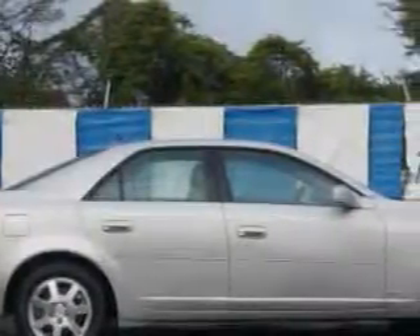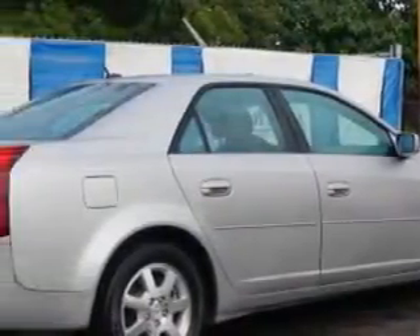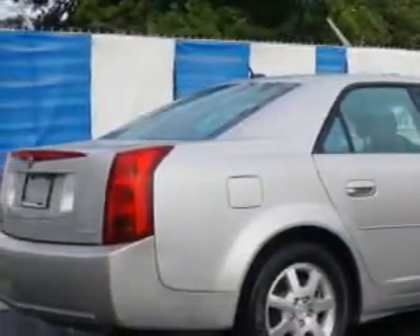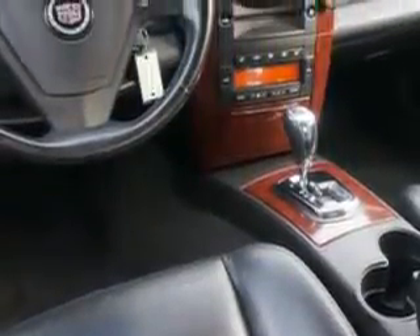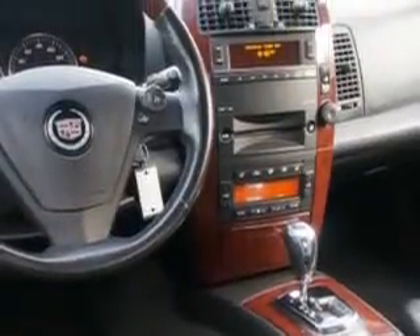Enjoy this great car with features like power windows, rear defogger, suspension with rear short and long arm, stabilizer bars front and rear, front and rear coil springs, and power windows.